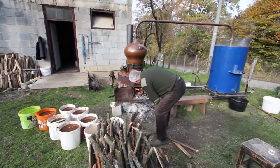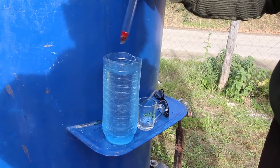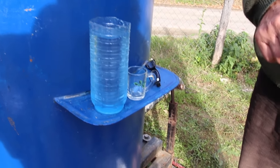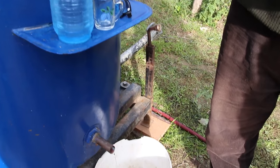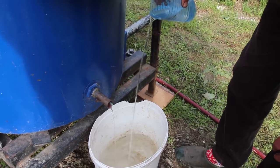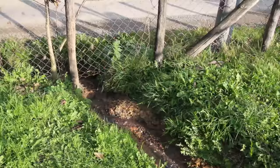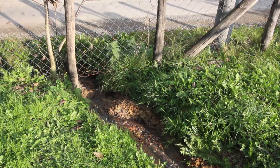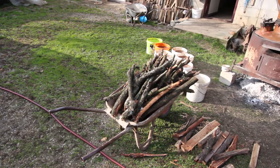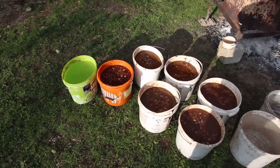The brandy is then measured to see how much alcohol it has. This year for us it was around 53 to 55 percent. When that liquid is in the bucket, if you look very closely on the video, there's a little bit of scum, and that scum is taken away by pouring the finished rakia into large demijohns through a muslin cloth. After going through the muslin cloth, these demijohns are then stored.